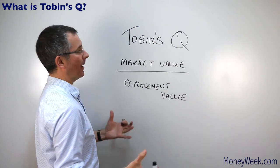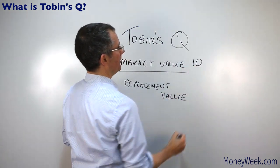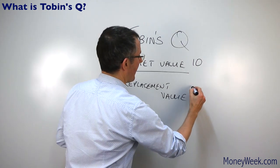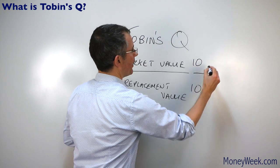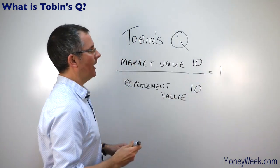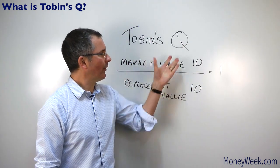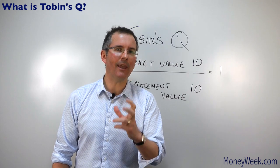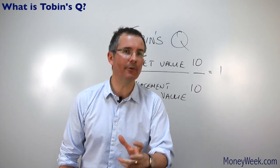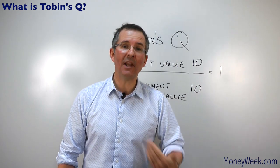Tobin said that in theory, if we just make up some numbers, if the market value is 10 million and the replacement value is also 10 million, that gives you 10 over 10, which is one. And what Tobin said was that long term, those two should be the same. After all, why would the market put any other value on US firms than what it would cost to start them again today — their replacement value?